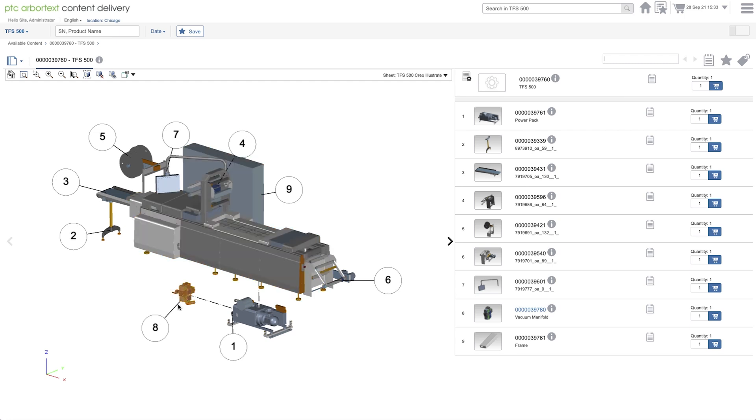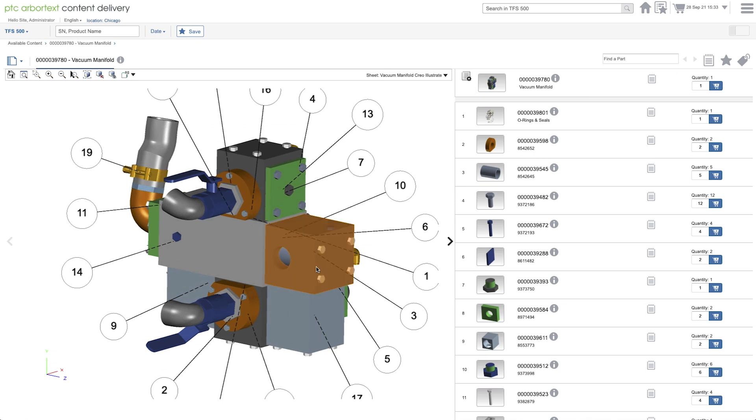To service the TFS, Cliff can order spare valves directly from the ThingWorx maintenance dashboard, which automatically requests a Harpak-Ulma technician to fix the manifold on site.